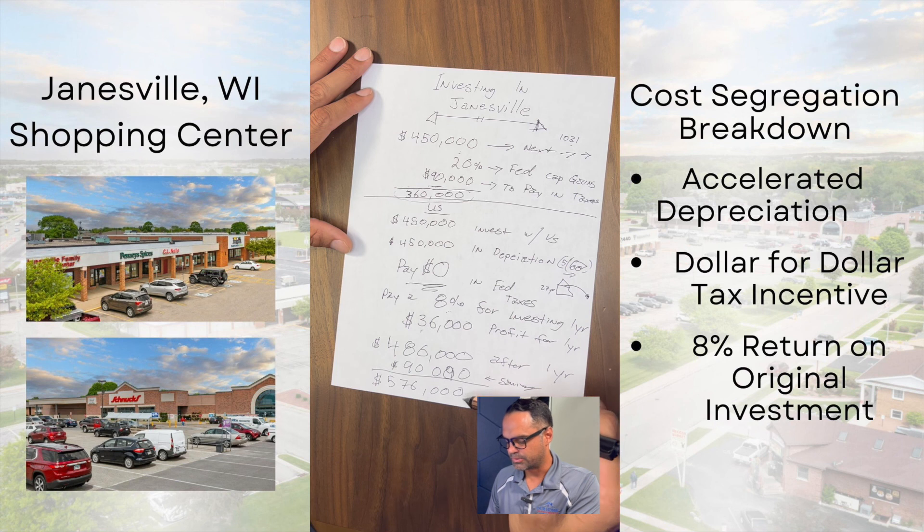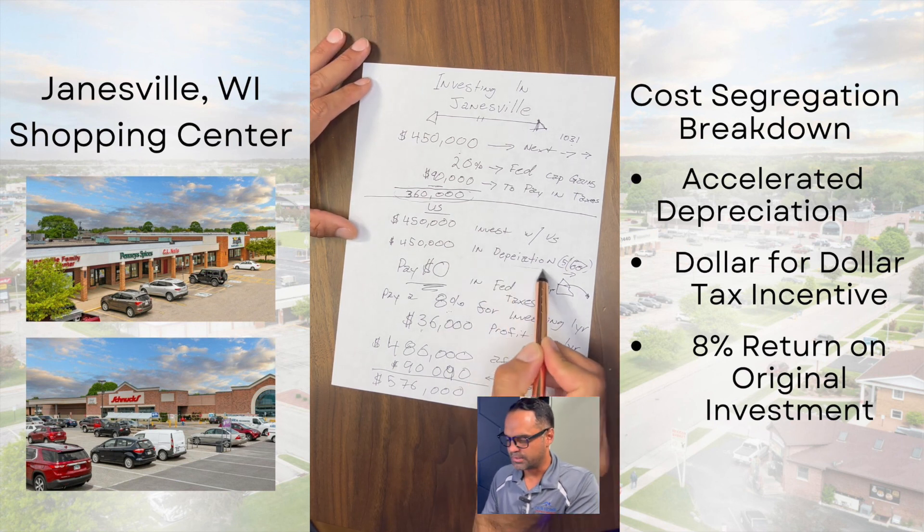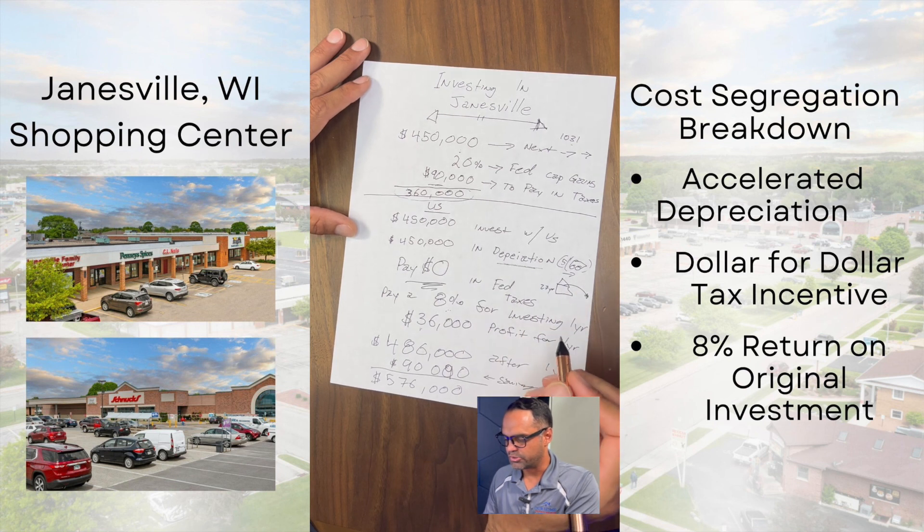It's mind-blowing what you can do with real estate in general using this thing called depreciation. Invest with us guys — this is fun stuff.